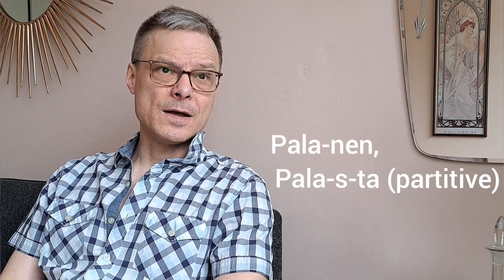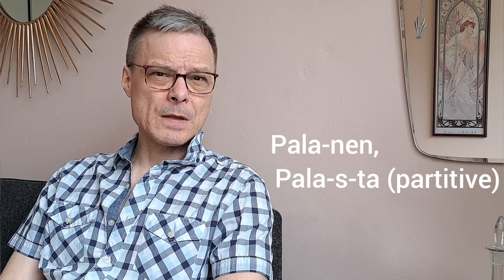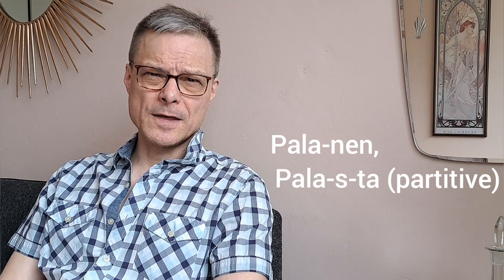One trickier thing about this nen ending is that it turns into an s in different forms of the word. And that's why they can be mixed up with some words ending in an s in the basic form. So let's dive into this tricky subject and look into all the nens in the Finnish language.